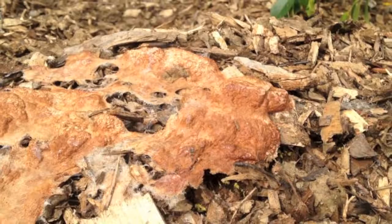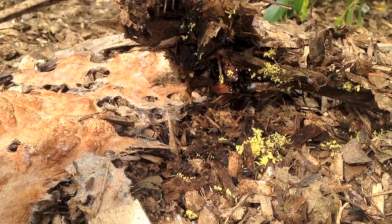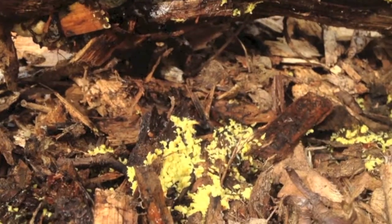A couple days later it had turned brown and dry, but a quick peek underneath shows more living slime mold. And it indeed erupted again a few more times before everything dried up and turned brown.